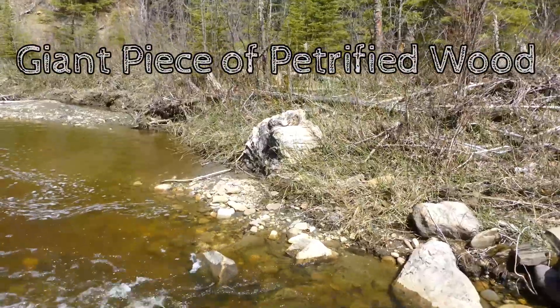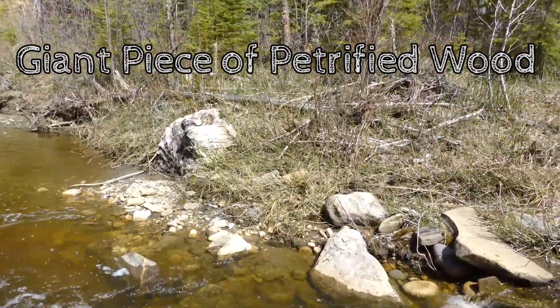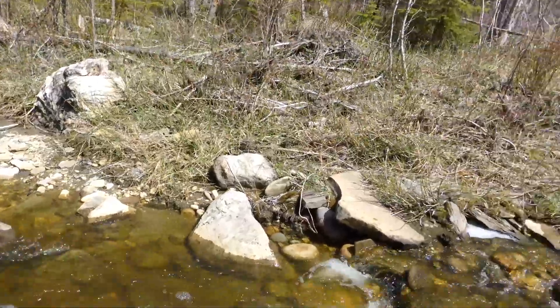Oh my God, Darlene, look at the size of this piece of petrified wood. Come here. Holy Lord.